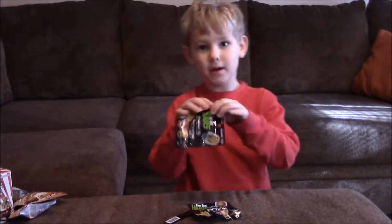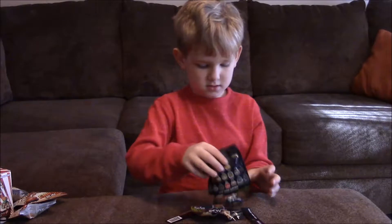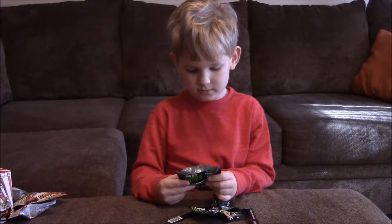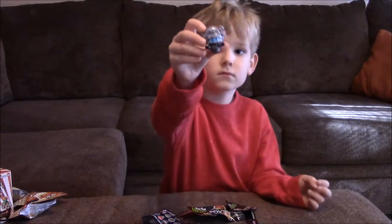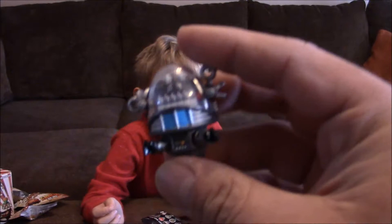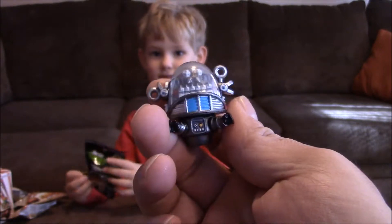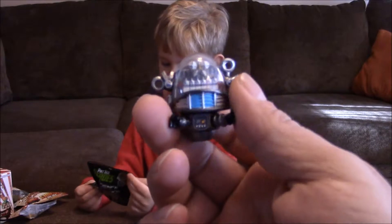I'm going to stick with science fiction for another one. Who is this guy? It's kind of like Robbie the Robot from Lost in Space. I don't know if that's right or not, but here is the little robot guy. These Pint Size Heroes are actually pretty cool — I thought they were going to be a little cheap, but that's neat.